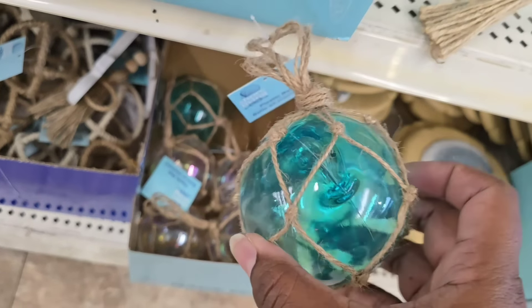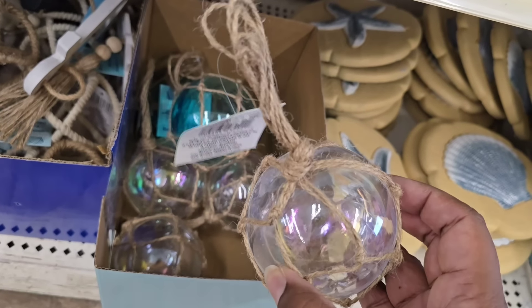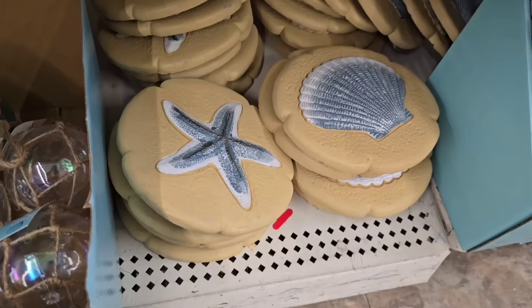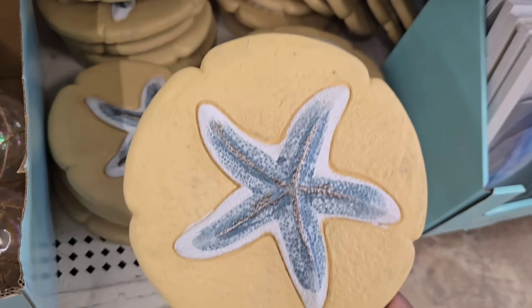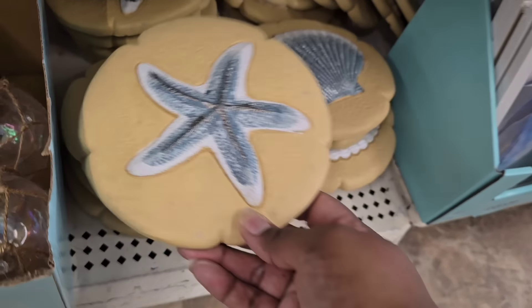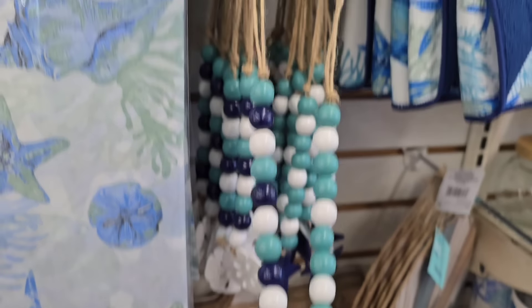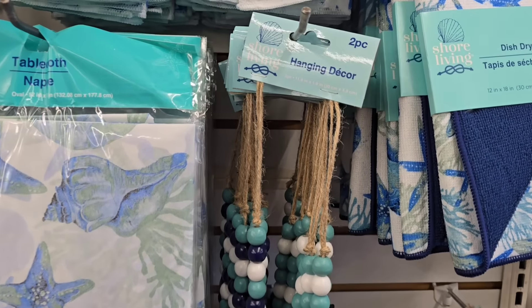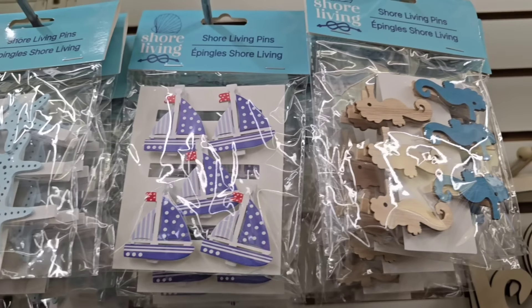These are really neat — plastic balls wrapped up in nautical jute twine. I saw a turquoise blue, a clear with an iridescent finish, and at another store a darker blue — three different colors to choose from. The stepping stones are back this year and I love them. They look a little lighter than last year, more of a realistic sand color, with two different styles and a nice generous weight. The hanging bead decor is one of my favorites — they come in a two-pack with different color bead combinations featuring little starfish or sand dollars. They also have little pins in starfish, sailboats, and seahorses returning from last year.